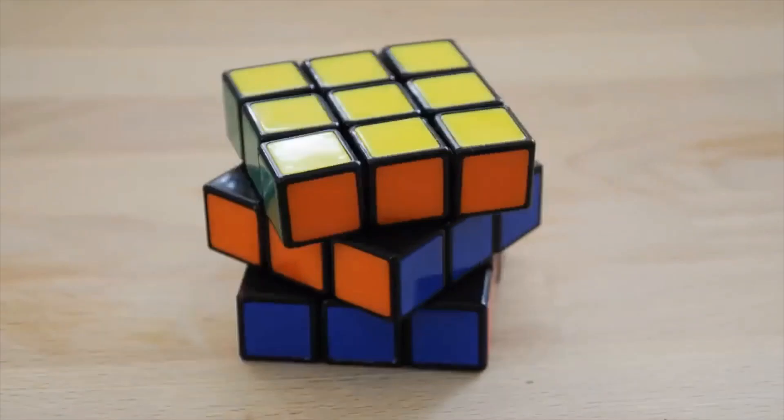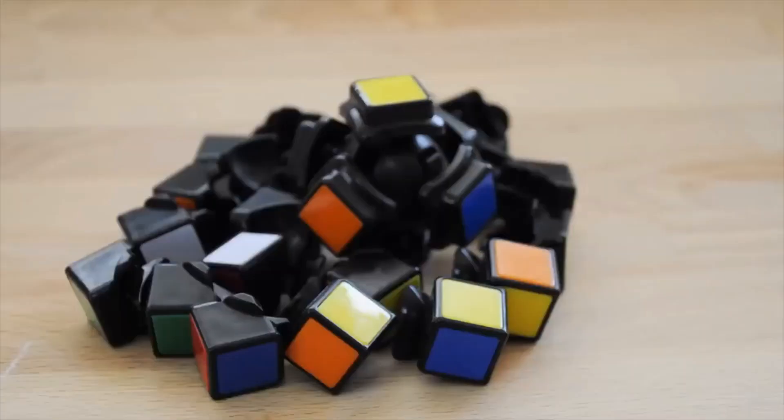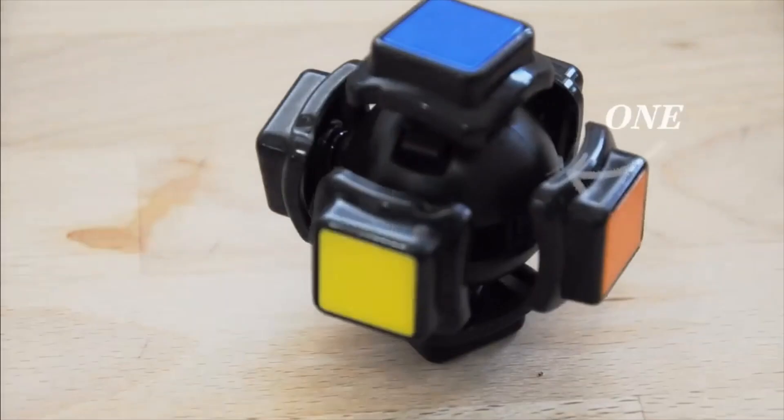Pop culture treats the Rubik's Cube like some sort of IQ test, but it's not. Understand the design of the puzzle. At first glance, it looks like it's a cube made out of cubes — three layers of nine. But if you look closer, you'll see there aren't actually any cubes here. So that tells you that the corners will always be corners, the edges will always be edges, and the middle pieces determine the color of that face.